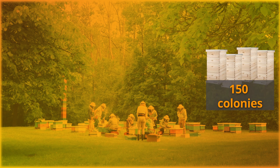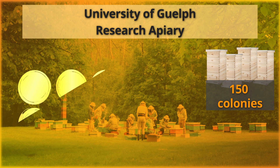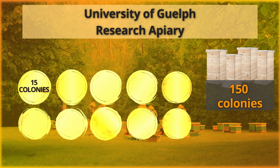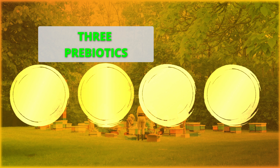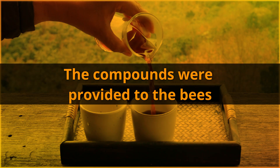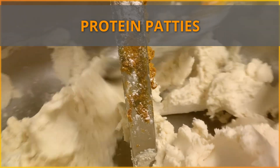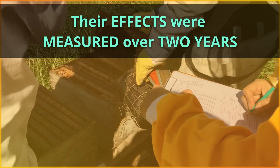The experiments began with over 150 colonies from the University of Guelph Research Apiary, divided into groups of about 15 colonies each for testing different compounds. These compounds included three prebiotics — Elginol, Chytosin, and Naringenin — and one probiotic, Enterococcus Fecium. The compounds were provided to the bees through sugar syrup or protein patties, and their effects were measured over two years.